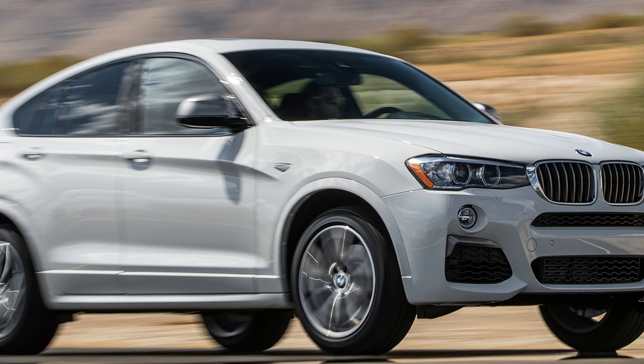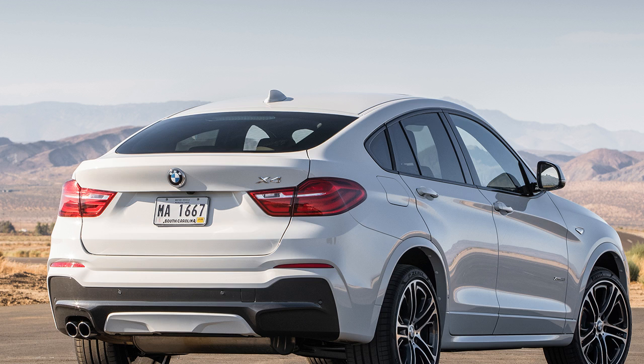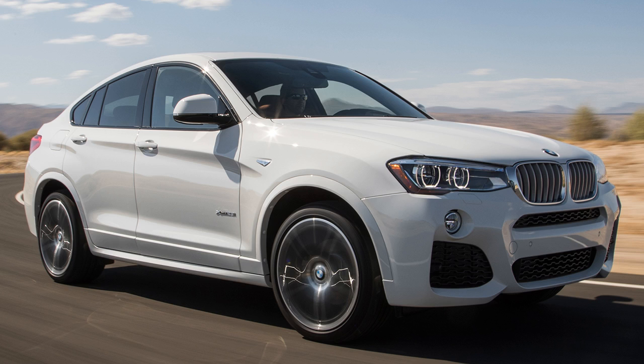Seeking to keep things fresh, BMW updated the X4 lineup with the X4 M40i, powered by a 355 horsepower 3.0-liter turbocharged inline-6, mated to an eight-speed automatic and all-wheel drive. It joins the base X4 xDrive 28i, which uses a 240 horsepower 2.0-liter turbo inline-4, in the lineup.